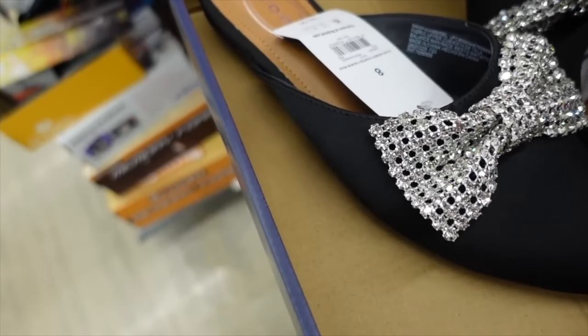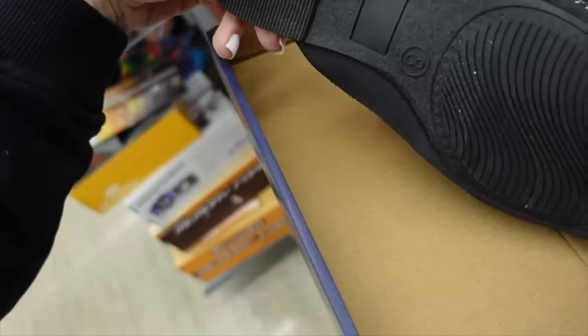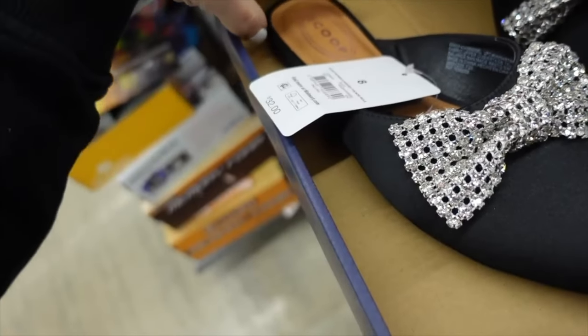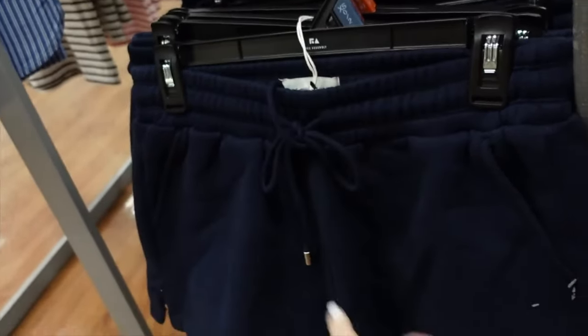The mule trend and bow trend are both in. These are from Scoop and majorly marked down online — pointed toe, regularly $32, on sale for $8.85.